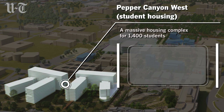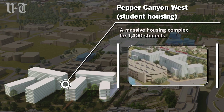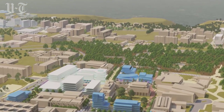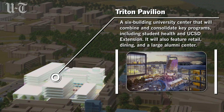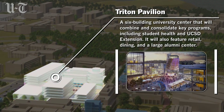There also will be a massive housing complex for 1,400 students. UC San Diego is also building the new Triton Pavilion, a six-building complex that will become the heart of the university.